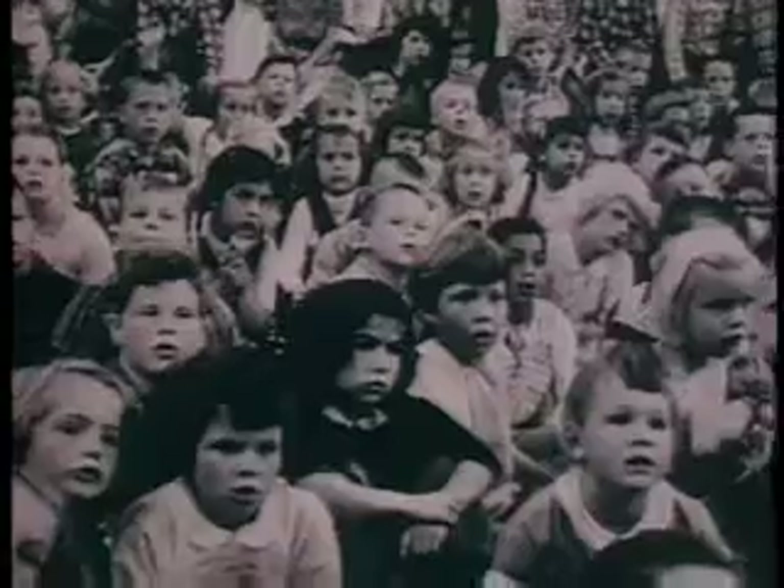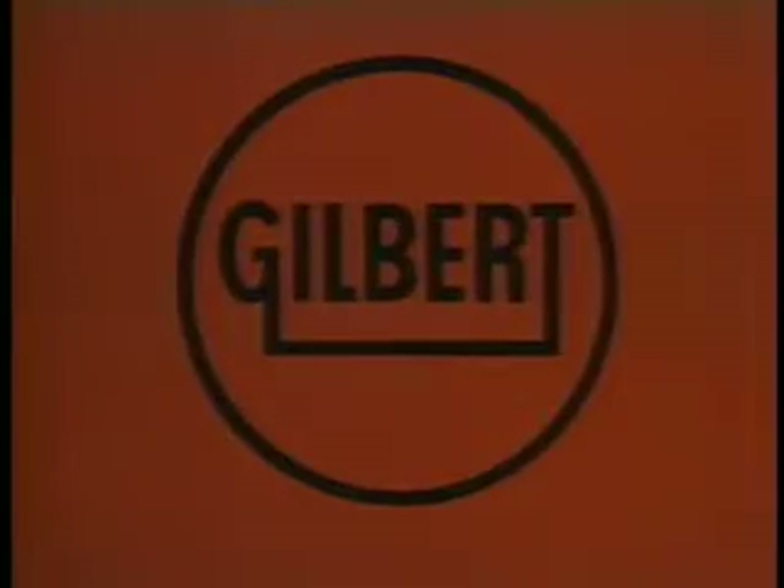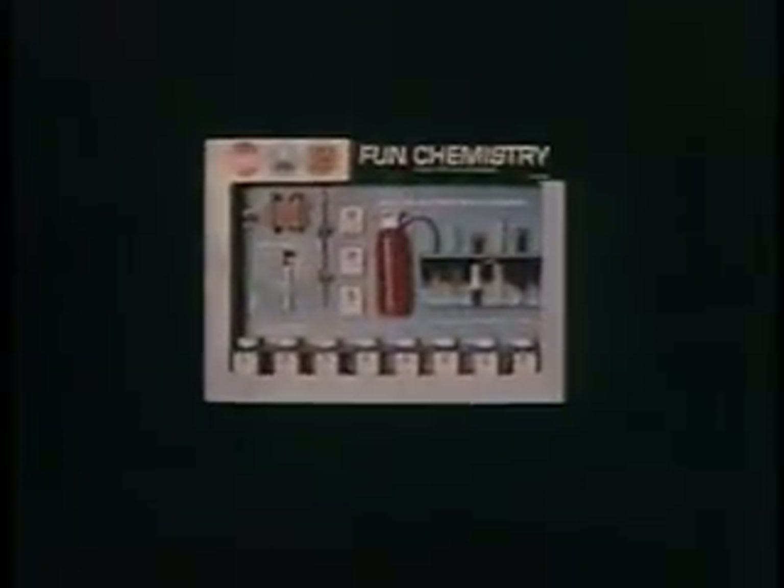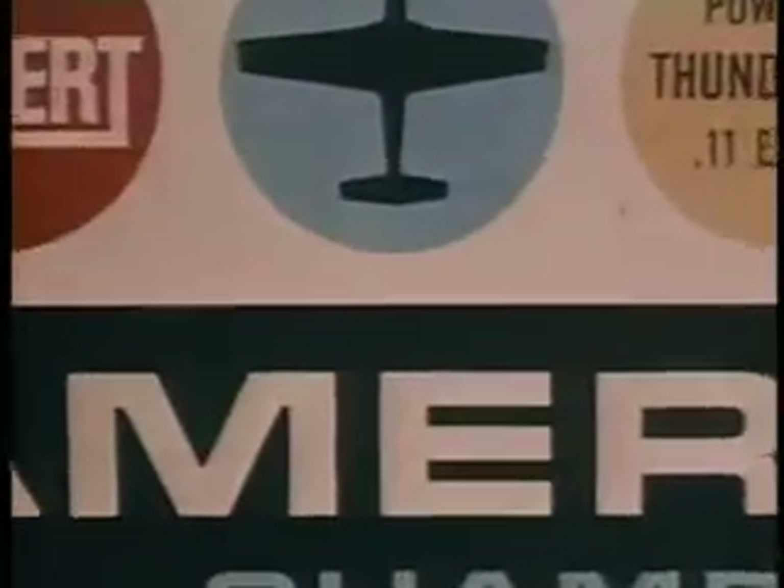Here's how we have entered this world. This is Gilbert 1963. Now let's look at our product: Gilbert airplanes for 1963. Here's how they're sold — the most rugged, most accurate, easiest to fly planes ever made.